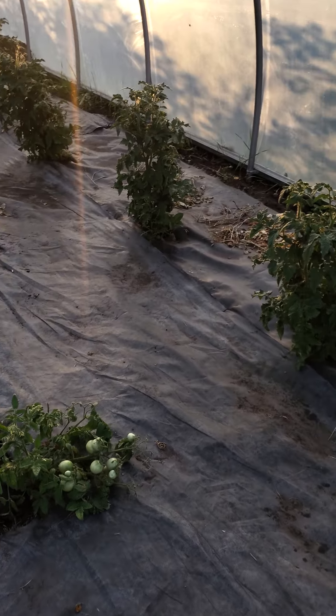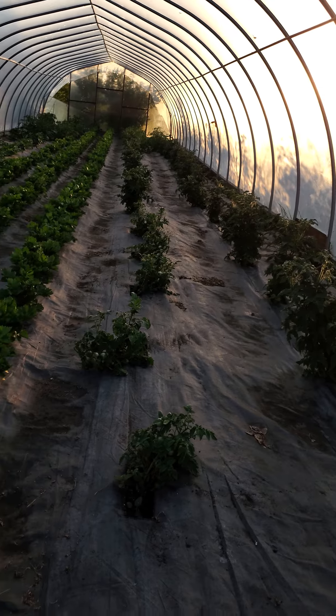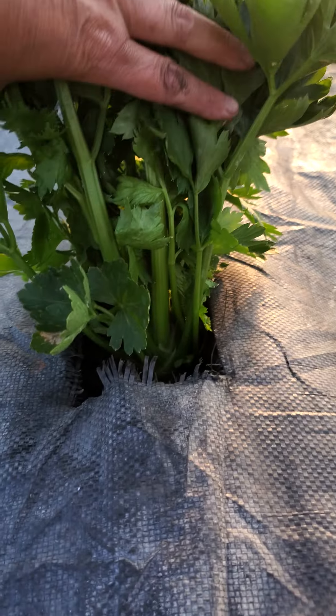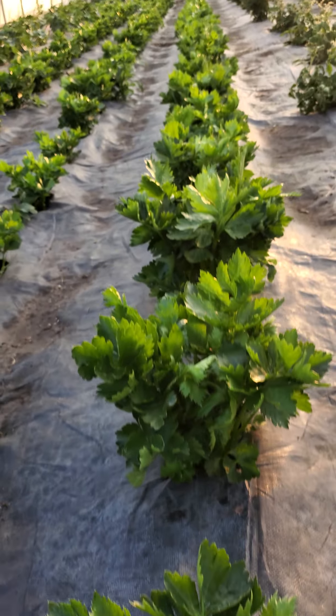Tomatoes in here as well — kind of a big row there. And then any guesses? Celery. So all of this is celery here.